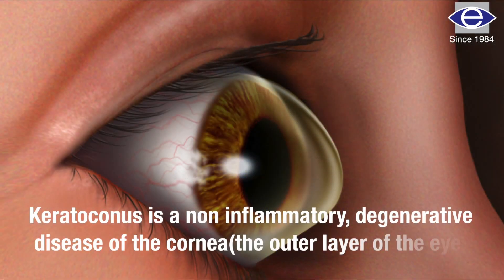Keratoconus is one of the commonest corneal conditions. Nowadays we see almost 10 cases out of 100 patients with refractive errors — it has become very common. It is nothing but abnormal bulging of the cornea, and it is called conical cornea. There are various reasons for keratoconus.